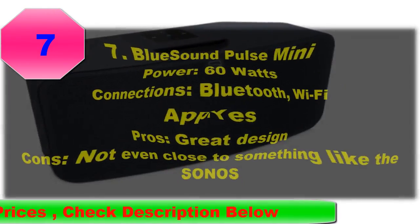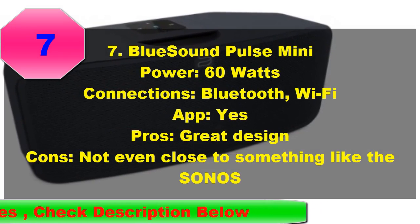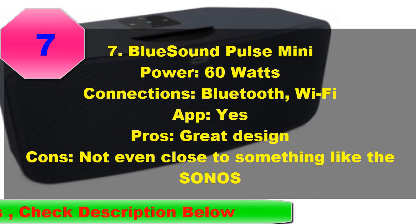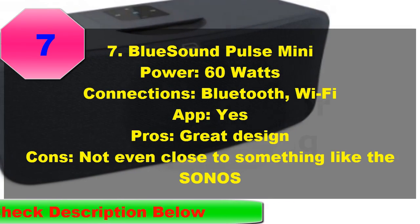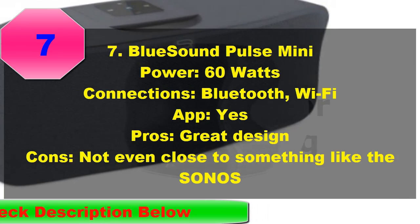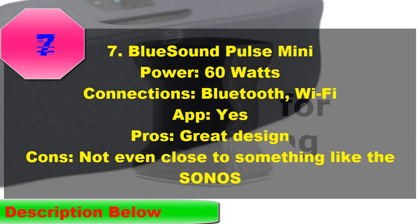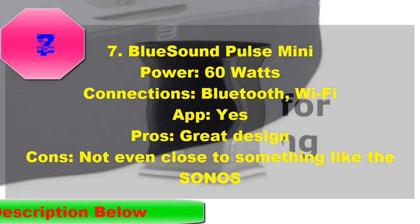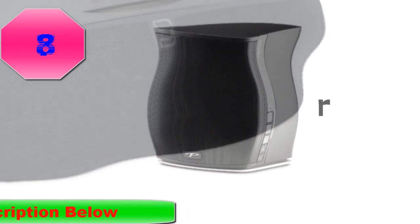One of the competitors that is slowly starting to encroach on Sonos's industry stranglehold is Bluesound, and they're doing it in quite an unusual way. They are offering high-definition audio, with higher sample rates and bit depths transmitted wirelessly, which means that they are ideal for budding audiophiles or those who are just sick and tired of compressed MP3s.